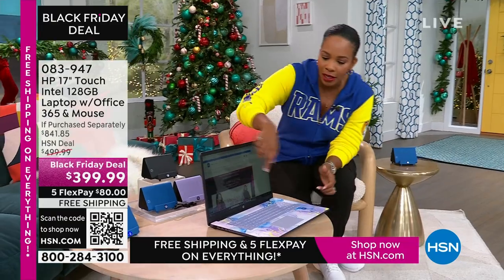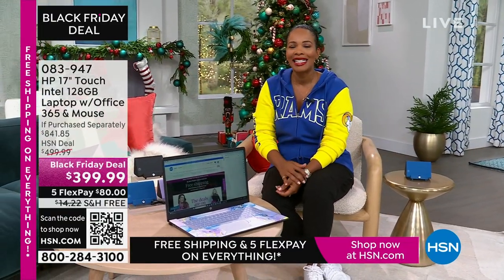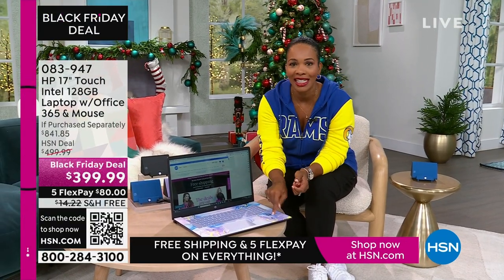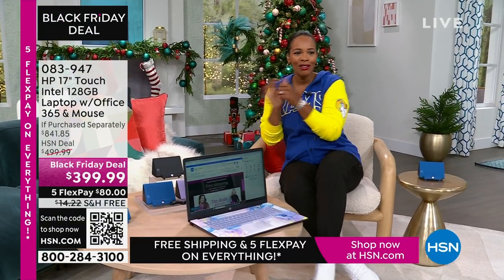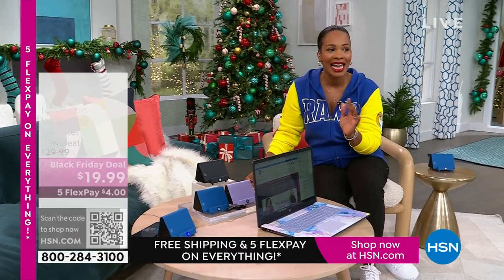This is coming up. It's touchscreen. It's big — a 17-inch. So if you're saying, I want to get rid of the big desktop but I still don't want to go too small, this 17-inch is going to be perfect for you. Do you see our price? Less than $400. The shipping is free. The FlexPay is $80.